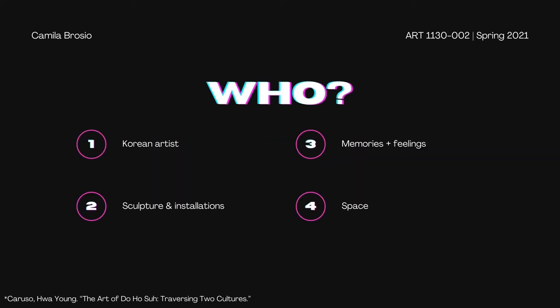This is a Korean artist who actually comes from a family of artists and he has relocated to the United States to study and work. He is a sculptor and has many installations around the world with his large-scale pieces. His motivation to create art is the idea of memories and feelings and how we can remember them.